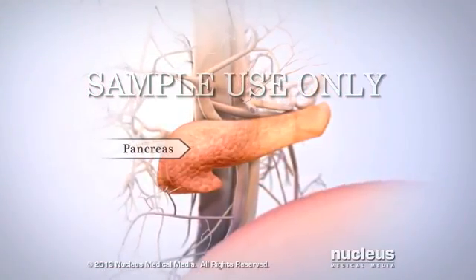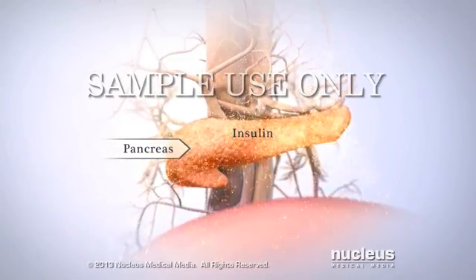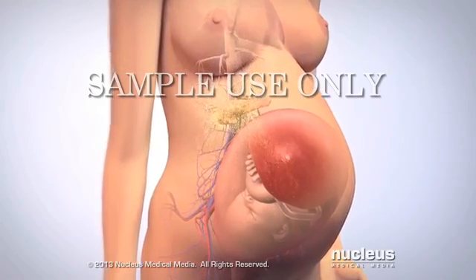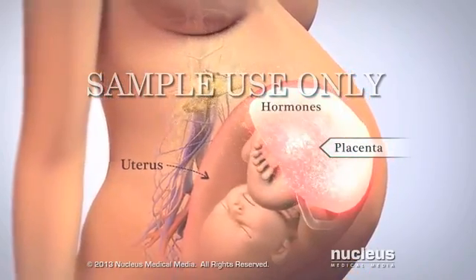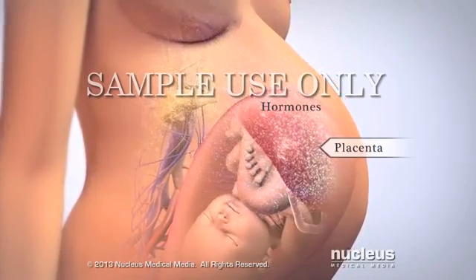A gland called the pancreas makes all the insulin your cells need to use glucose. The exact cause of gestational diabetes isn't known. However, the organ that attaches your baby to your uterus, called the placenta, makes hormones that may prevent insulin from letting glucose into your cells.